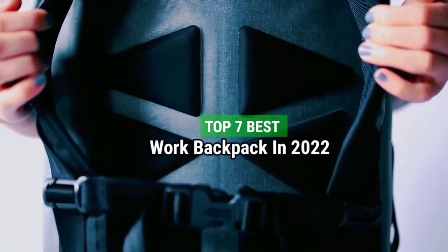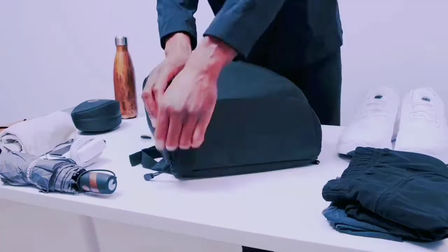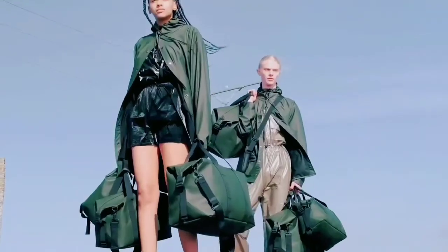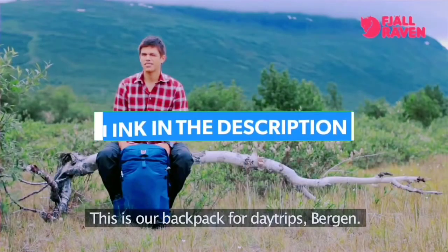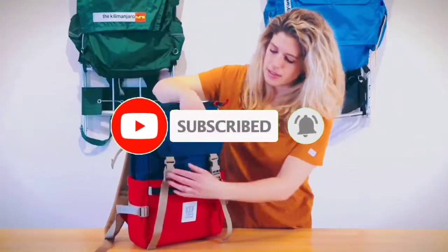Top 7 Best Work Backpacks in 2022. Through extensive research and testing, I have put together a list of options that will meet the needs of different types of buyers. Links to all products are in the description — make sure to check it out. Like the video, comment, don't forget to subscribe, and let's get started.